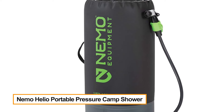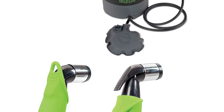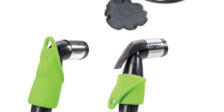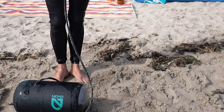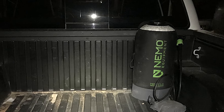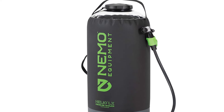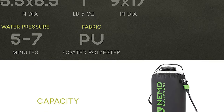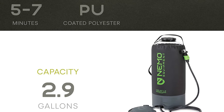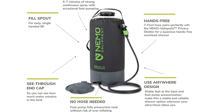Nemo Helio Portable Pressure Camp Shower — unlike gravity camp showers that need to be hung overhead and produce dismal water pressure, the award-winning Helio portable pressurized shower and sprayer rests on the ground and provides the pressure you need to wash hair, do the dishes, rinse off gear, water your plants, or wash the dog. Refill anywhere, even without a hose. The seven-foot neoprene hose is long enough to hold overhead for a shower or to reach all angles of dirty gear, muddy paws, or salty wetsuits.